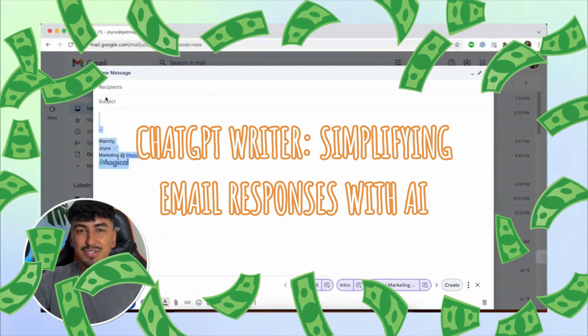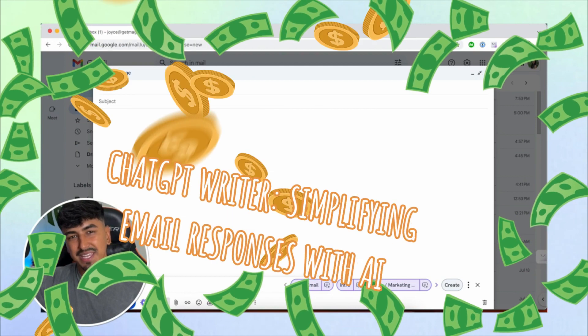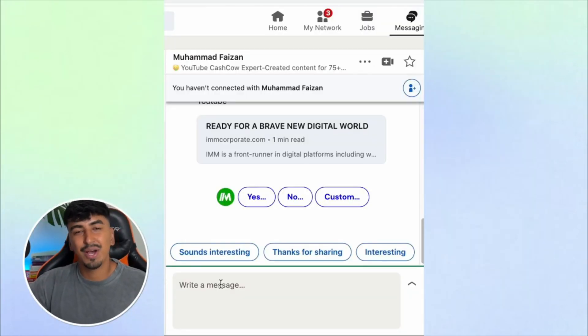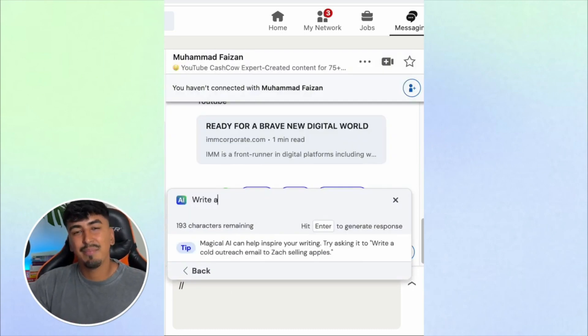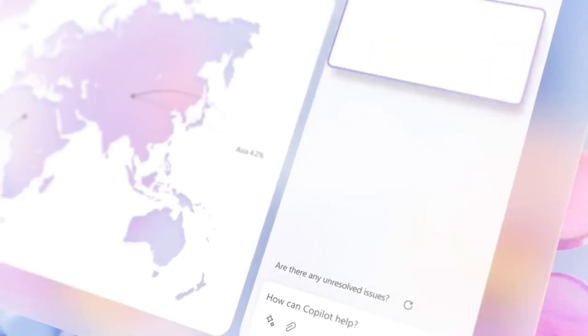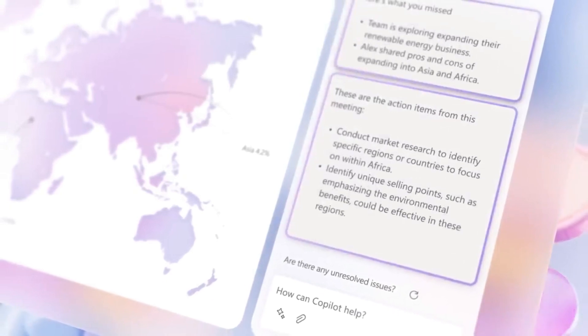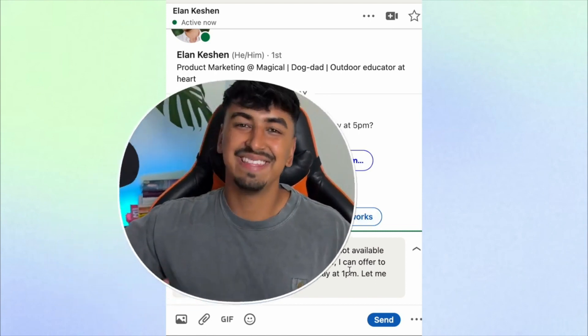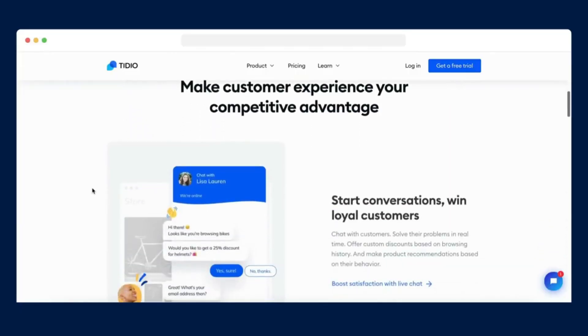ChatGPT Writer: Simplifying Email Responses with AI. Navigating the constant influx of emails can be a time-consuming task, but the advent of tools like ChatGPT Writer is transforming the efficiency of email communication. This Chrome extension harnesses the power of artificial intelligence to draft email responses swiftly and accurately, offering a streamlined solution for individuals and professionals seeking to optimize their email management.